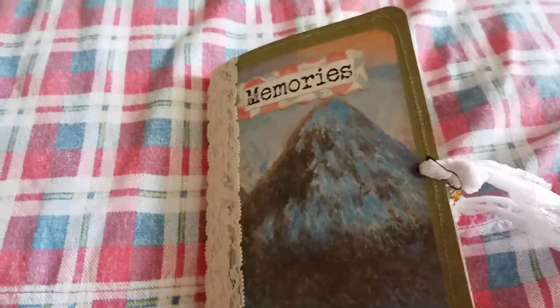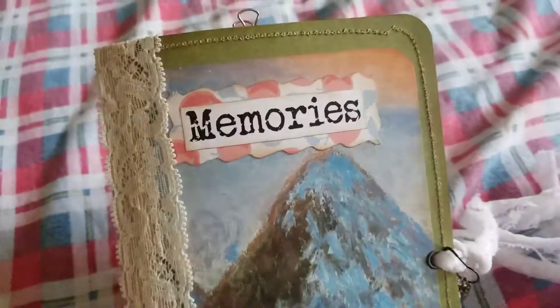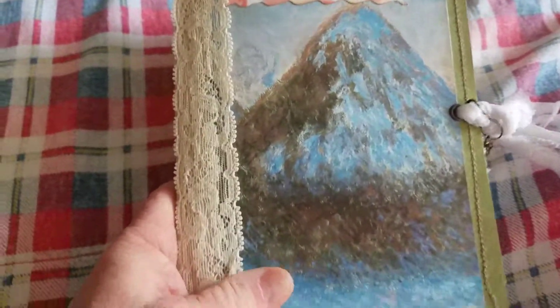Hey, good afternoon. I'm here to share my latest. This is a gift — it is not for sale.